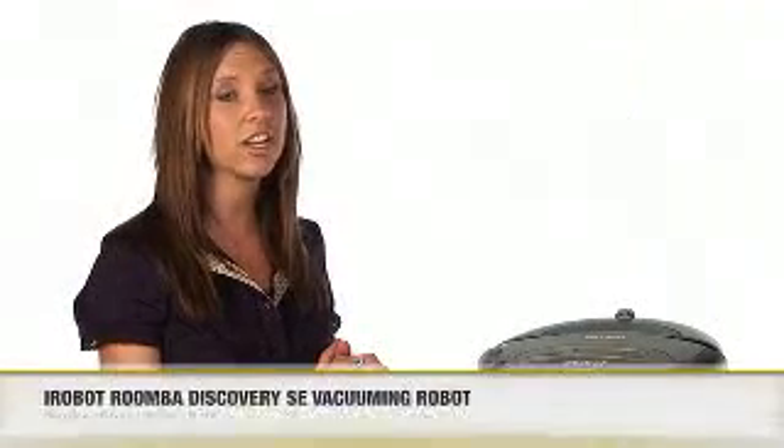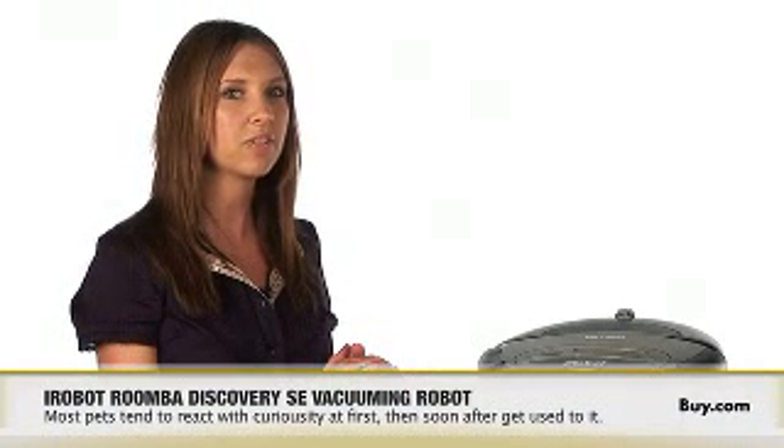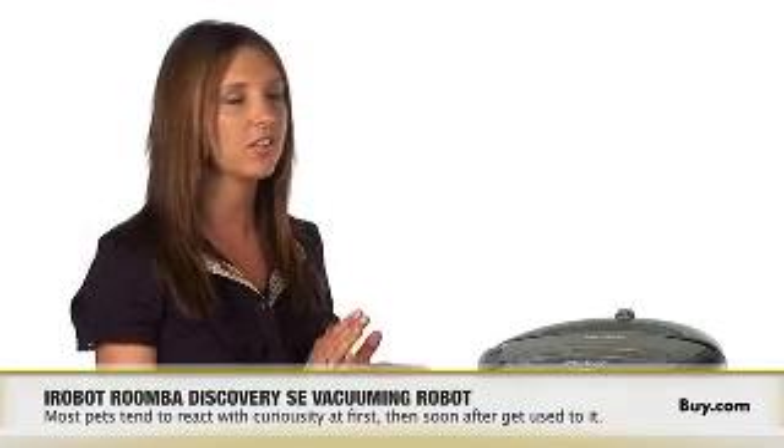I have a dog, so will the Roomba pick up pet hair? Yes, the Roomba is great for keeping up with pet hair. Its counter-rotating brushes actually pull the hair out of the rugs and off your hard floor. Everyone's pet is different, so some react with curiosity at first, then soon after they get used to it.